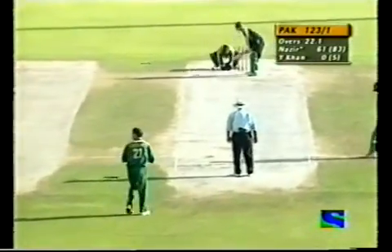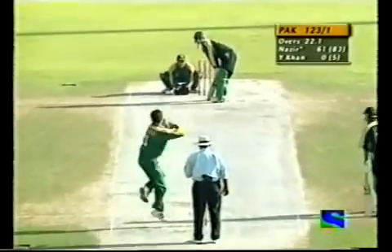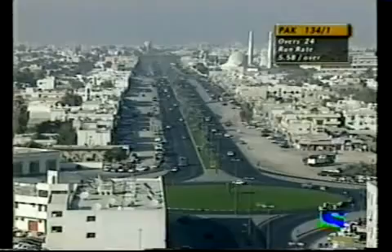123 for one was the score when we left — no addition to the score. Crooks to Inzamam Mulhaq, down the track and a big, big hit that's gone for maximum. Well, that's confidence.